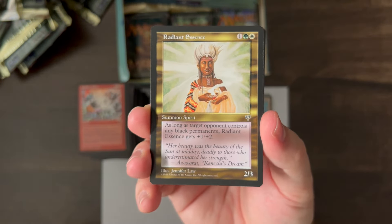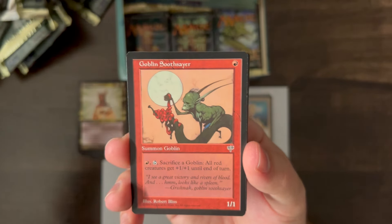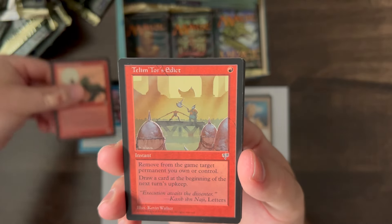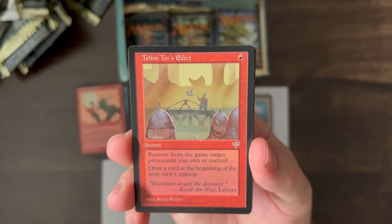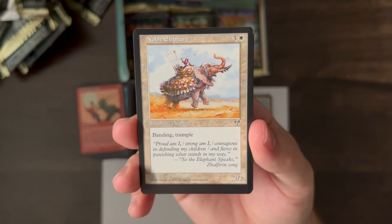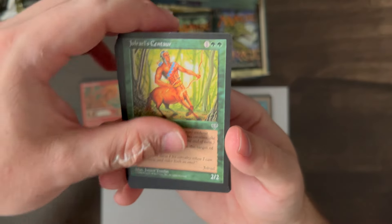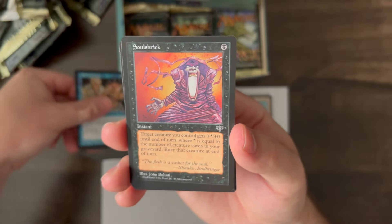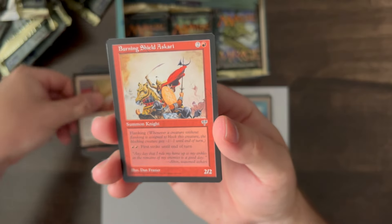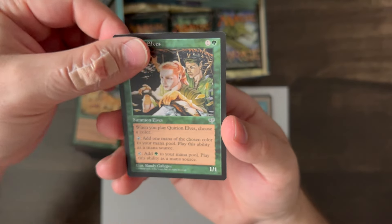Radiant Essence, Coral Fighters, Goblin Soothsayer, and Telemtor's Edict — the rare. Noble Elephant, Lightning Reflexes, Raging Spirit, Tural Centaur, Memory Lapse, Soul Shriek, Drain Life, Zalfirin Knight, Burning Shield Askari, Gibbering Hyenas, Kurian Elves — that's it.